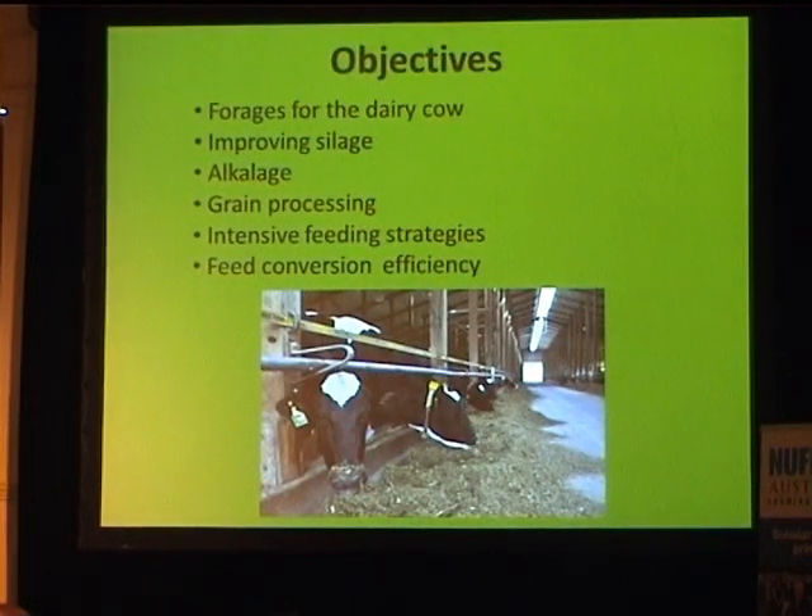My objectives with Nuffield were basically to try and improve our forages for the dairy cow, improve silage making, look at alkalage, grain processing, and intensive feeding strategies — basically feed conversion efficiency, trying to gain some efficiencies out of how we're feeding our cows.